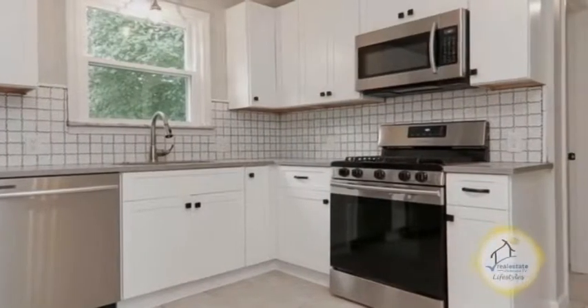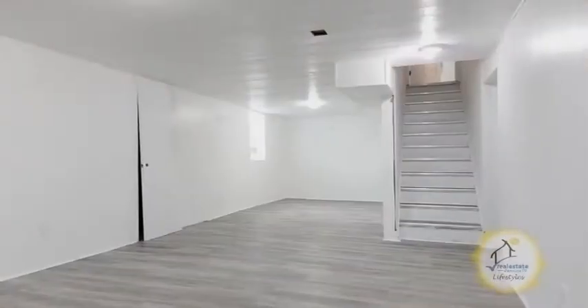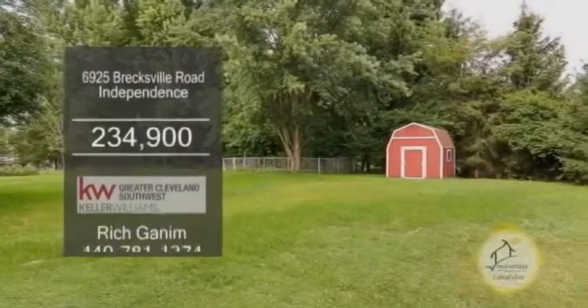The spacious kitchen has ample cabinet and counter space. The family room offers hardwood floors and a fireplace. The lower level is partially finished and offers a half bath. Enjoy views of the backyard from the sunroom.